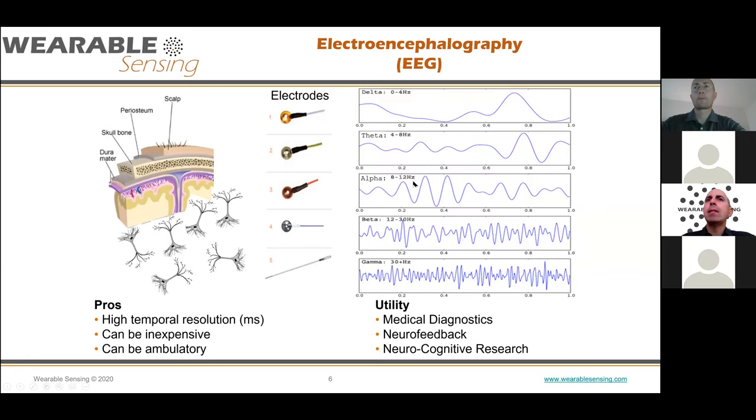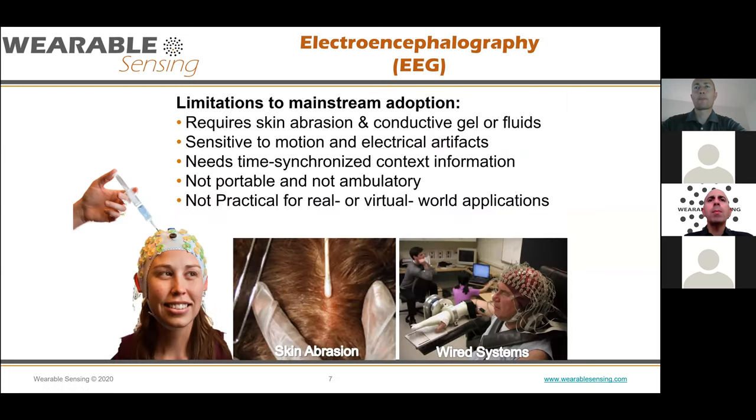Typically when we talk about analyzing EEG, we look in the Fourier domain. We talk about power bands that are defined and given Greek names, and we'll be talking about those a little bit later. The problem with EEG was that you couldn't really take it outside of the lab. You needed to rub the skin, which was really irritating and wasn't something you could do repeatedly without aggravating people. It required use of gels, which was tolerable in a lab setting but really wasn't going to work in a real-world setting. Plus, there were motion artifacts, electrical artifacts — it really wasn't a portable system with all the cables and wires.